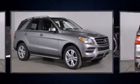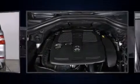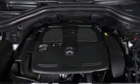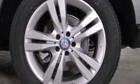Top features include rain-sensing wipers, power front seats, a leather steering wheel, a built-in garage door transmitter, heated seats, power door mirrors, heated door mirrors, and one-touch window functionality.